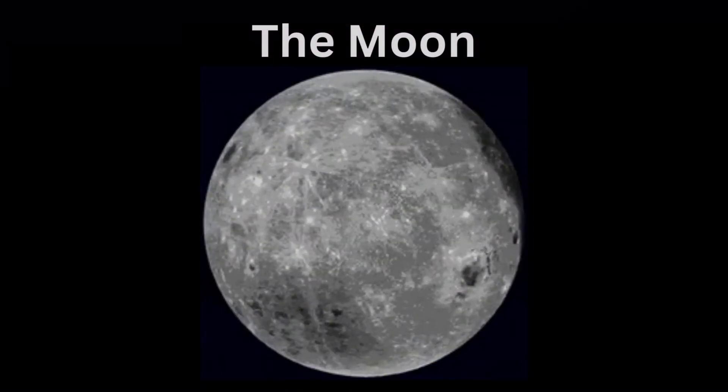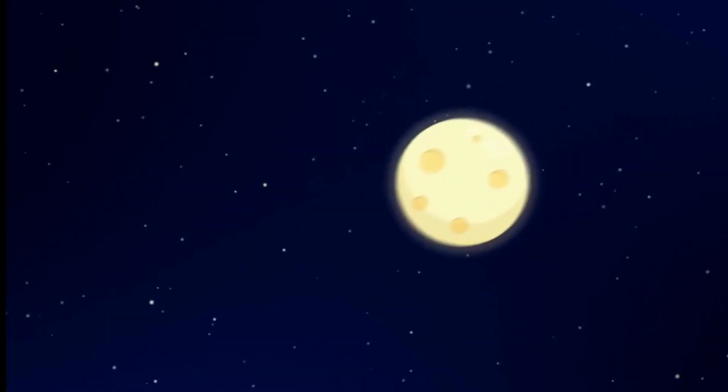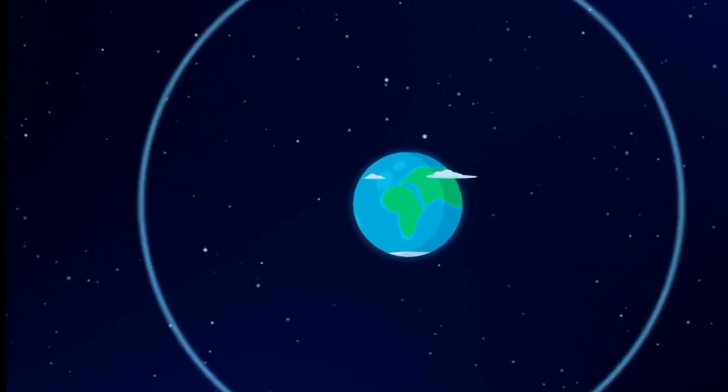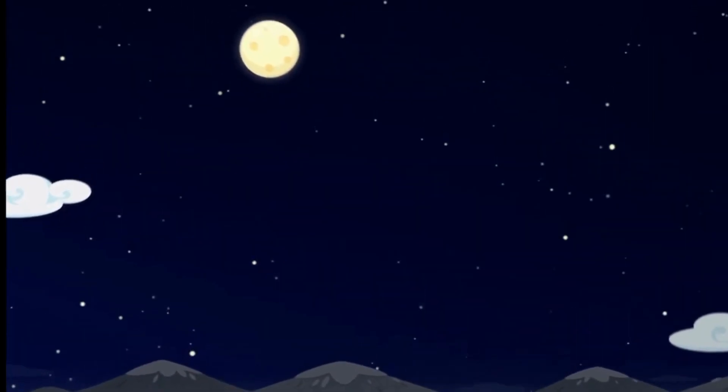Let us learn about the moon. Here's the earth and that's the moon — the only satellite of the earth. That means that it goes around the earth, which is why we see it travel across the sky in day or night.